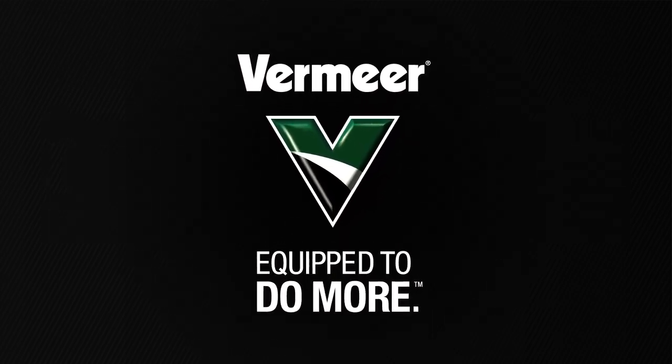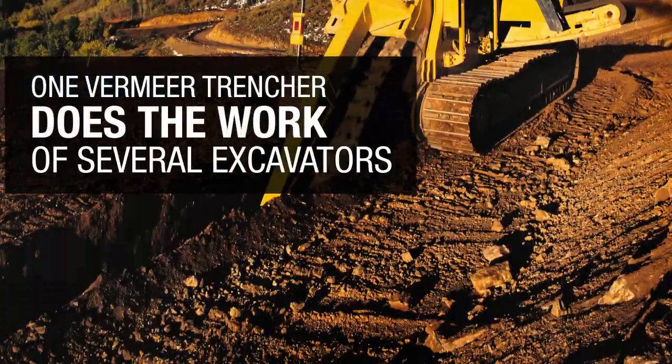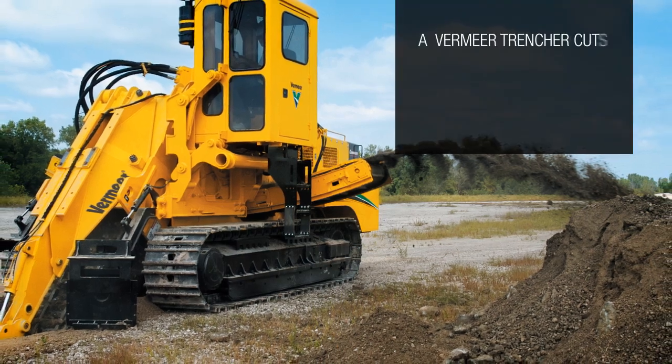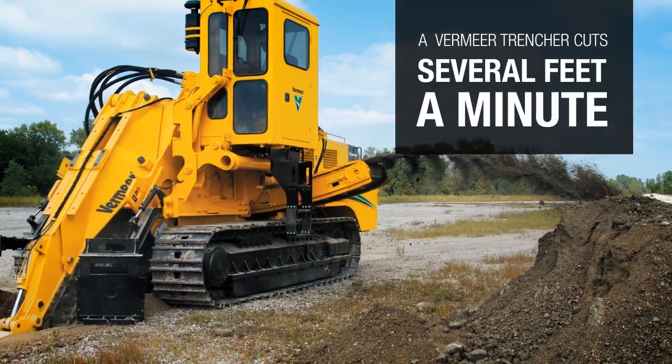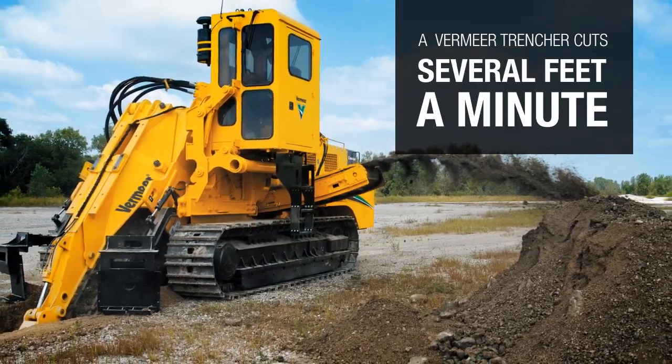Find out with Vermeer Trenchers. Under most ground conditions, a single Vermeer Trencher can do the work of several excavators faster and more efficiently. In soil conditions where most excavators dig inches a minute, a Vermeer Trencher can cut several feet a minute, with a clean, level bottom — the trench needs little extra bedding.